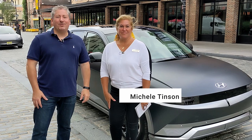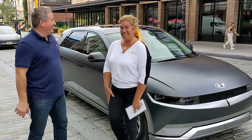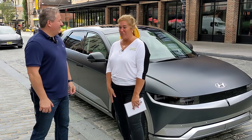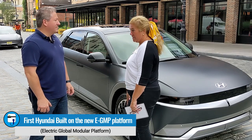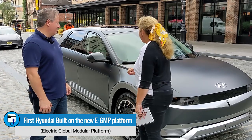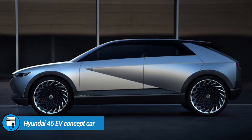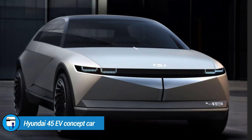We're here with Michelle Tinson from Hyundai, who's going to give us an overview of the Ioniq 5. The Ioniq 5 is Hyundai's first CUV electric vehicle built on their new dedicated platform — the EGMP, or Electric Global Modular Platform. The vehicle will be arriving in dealerships later this year, and the exterior design ties in with Hyundai's original 45 EV concept car from a few years back.